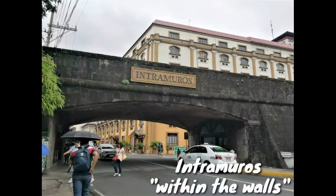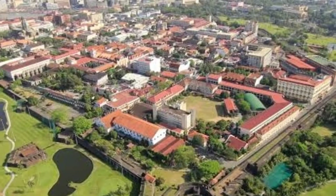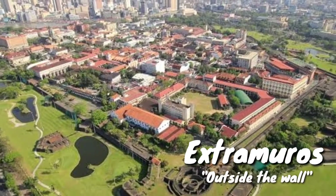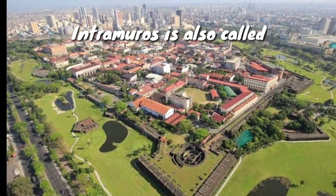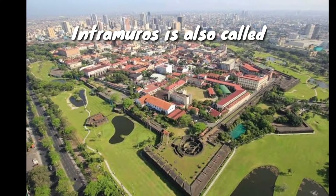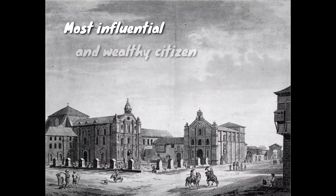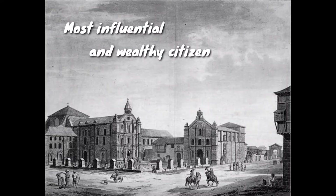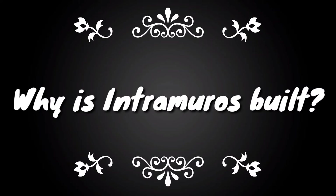Intramuros is a Latin word which means within the walls, and the districts beyond the walls are called extramuros, meaning outside the wall. Intramuros is also called the walled city. It was where Manila's most influential and wealthy citizens of the Spanish colonial period had lived.